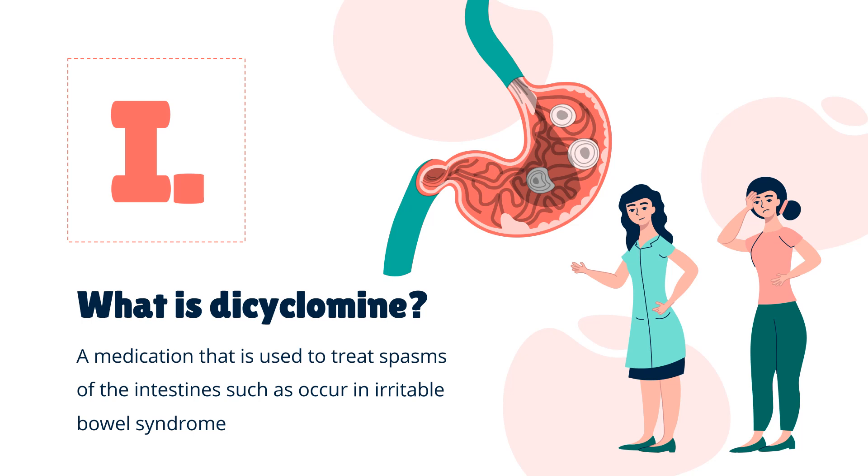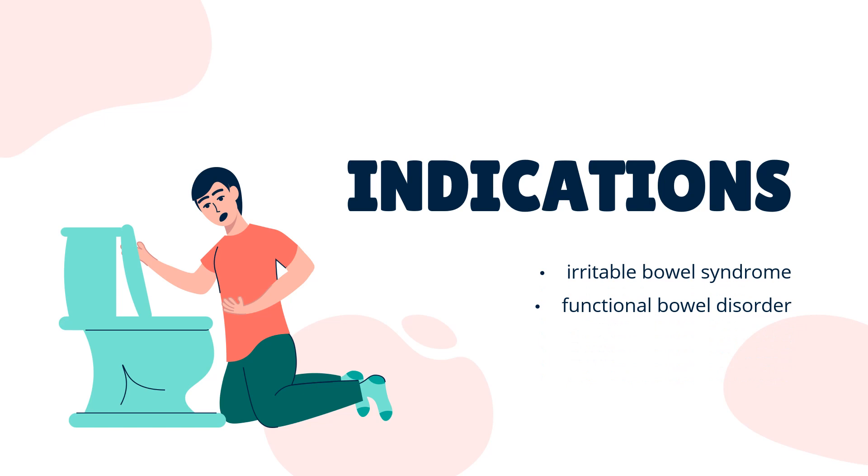In 2020, it was the 147th most commonly prescribed medication in the United States, with more than 4 million prescriptions. Dicyclamine is indicated for the treatment of functional bowel disorder and irritable bowel syndrome.